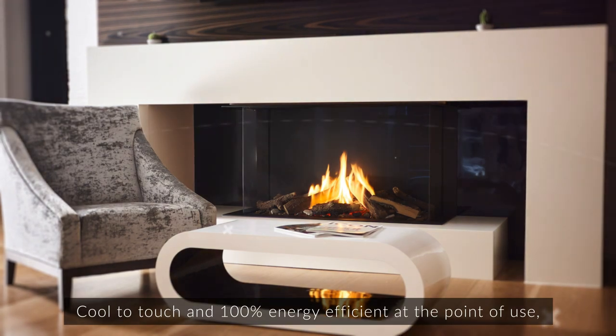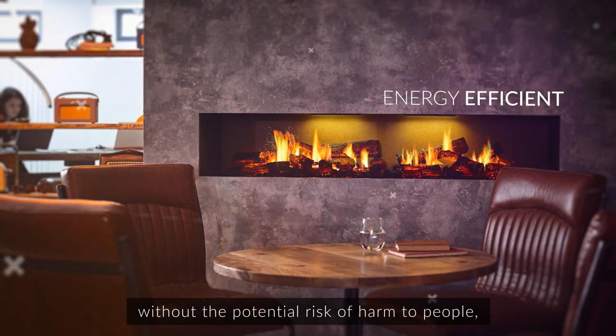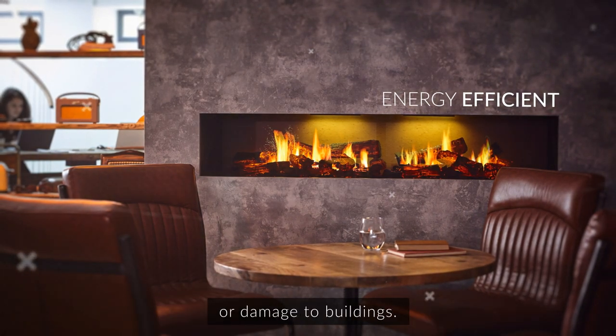Cool to touch and 100% energy efficient at the point of use, electric flame technology realistically mimics real flame without the potential risk of harm to people or damage to buildings.